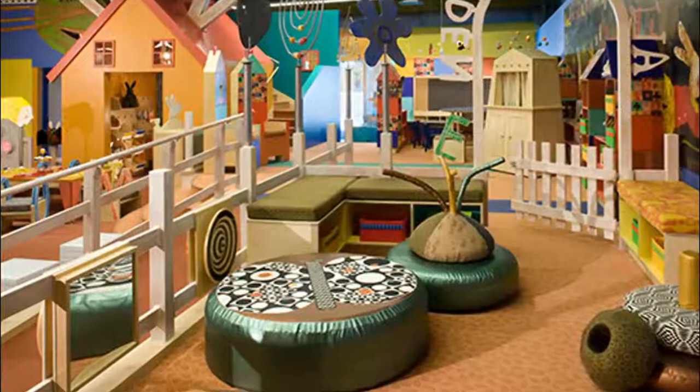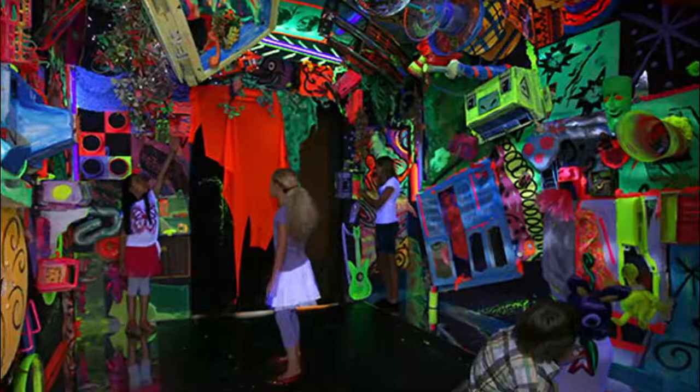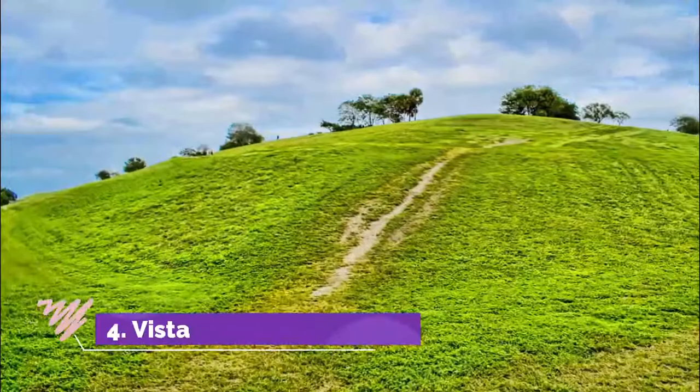Number three: Young at Art Museum. Guests of all ages are invited to explore the Young at Art Museum and experience exhibits in a variety of senses including sound, texture, and sight. The center believes that art has the power to inspire, and has created exhibits specifically catered to teens and children of all ages.